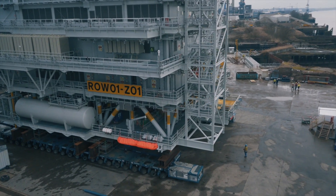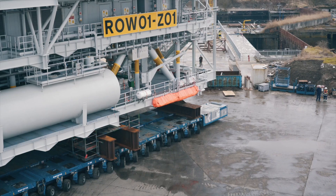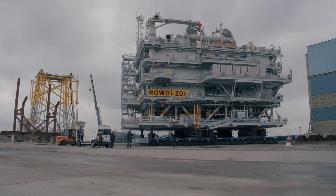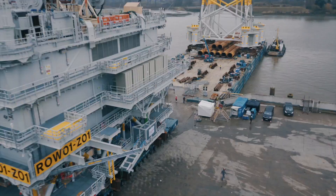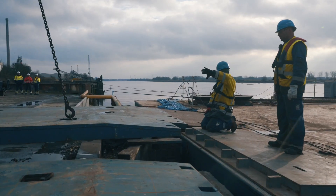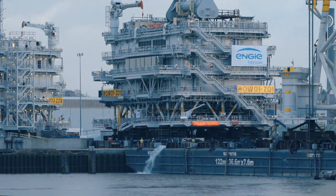Once the substation is safely on the barge, it will eventually sail to its final destination — a wind farm in the North Sea off Norfolk's coast. Ramps are installed so that the SPMTs can drive onto the barge. Four trains of 22 axles each smoothly carry the weight of this 2,922-ton load.